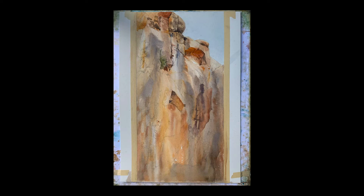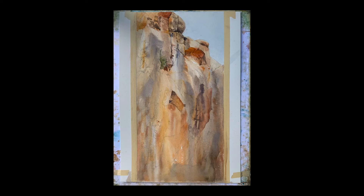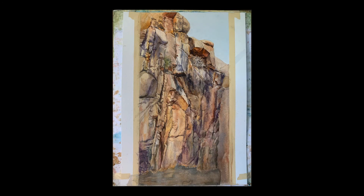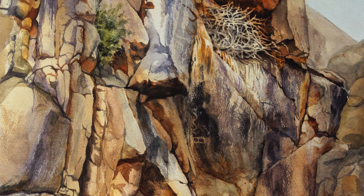After the underpainting had dried, I began establishing some definition in the center of the composition. I applied layers of dry brush to mimic the texture of the volcanic rocks and create sharp contrasts in the nest area. Finally, I used a damp brush to lift pigment and create the subtle suggestion of petroglyphs.